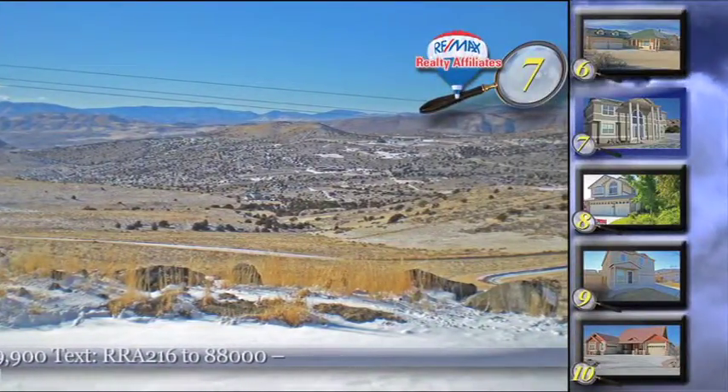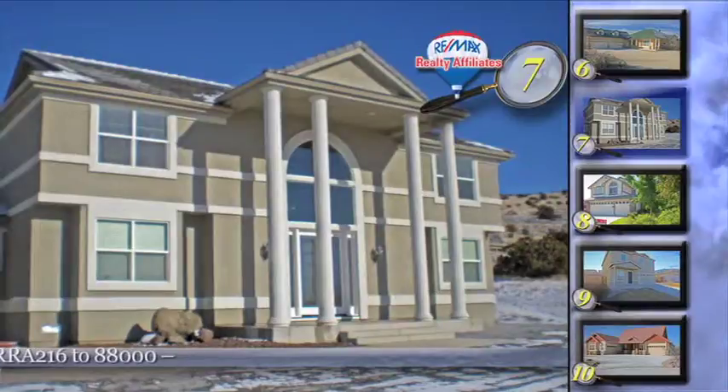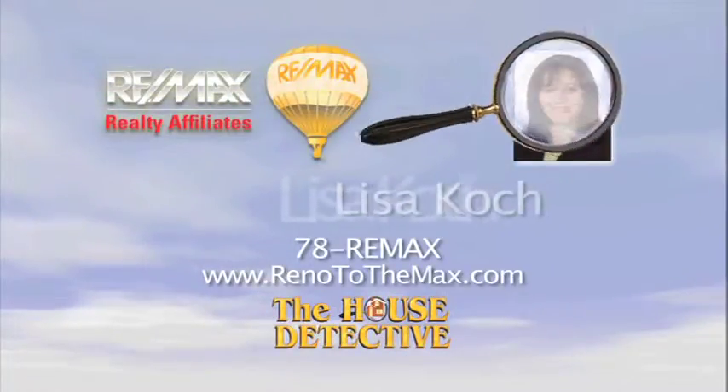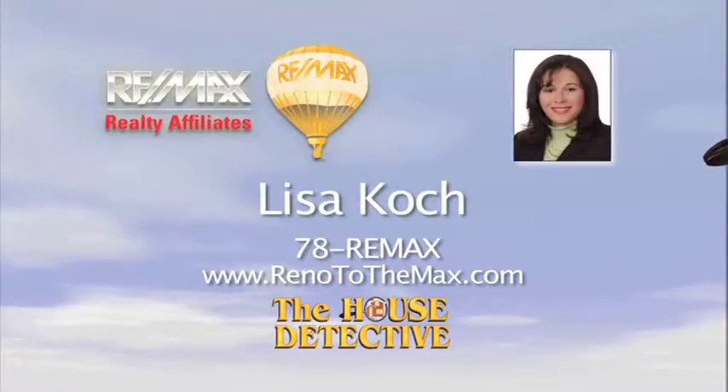The asking price is $459,900 and it includes the 10 acre parcel and water rights. Give Lisa Cook a call at RE/MAX Realty Affiliates and ask her about home number 7. Lisa's number is 78RE-MAX.